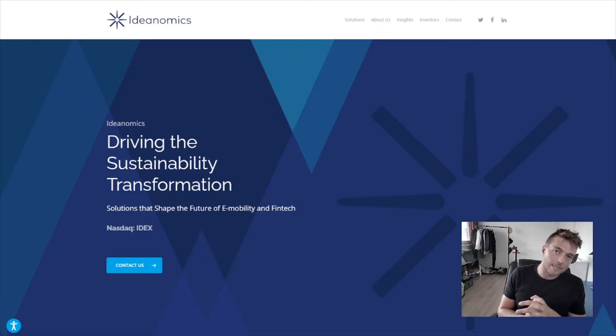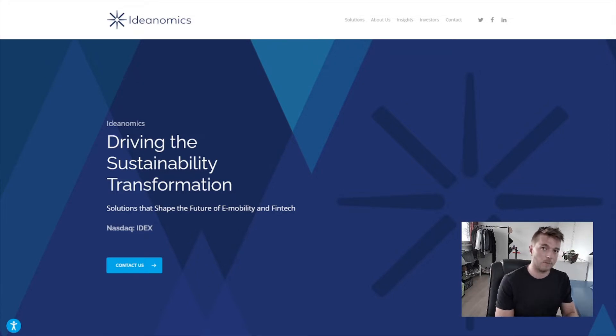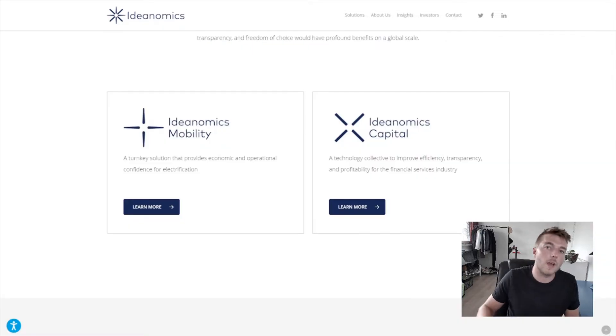So without further ado, what is Ideanomics? Ideanomics, as they claim, focuses on two main industries: fintech and electric vehicles. They have two main components — Ideanomics Mobility and Ideanomics Capital.